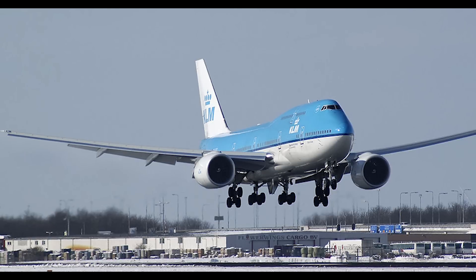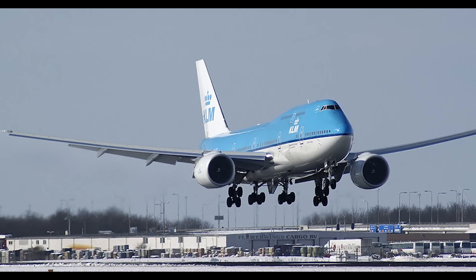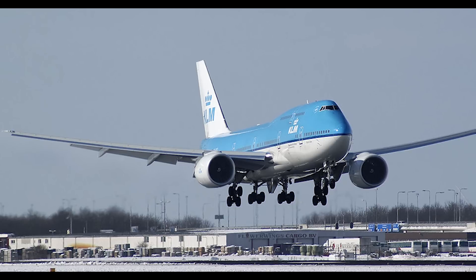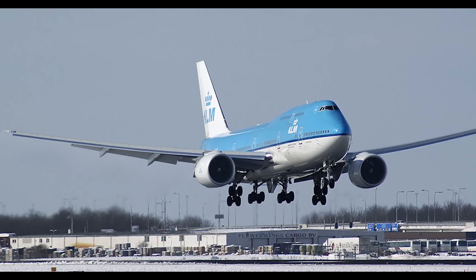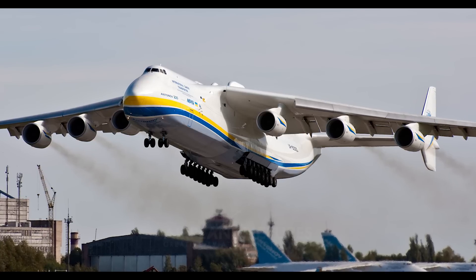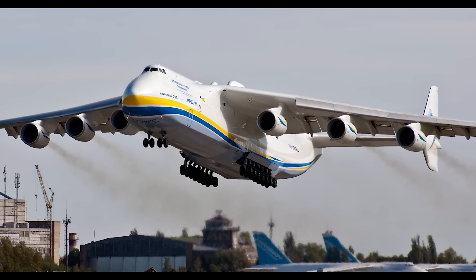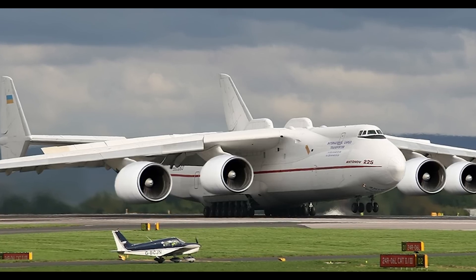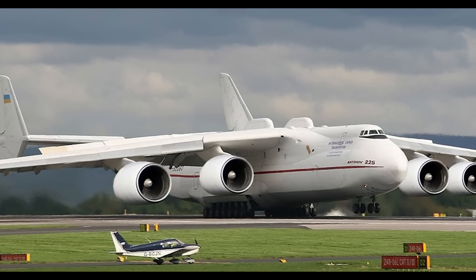Ayo captains, how's it going? Now a while ago I made a video on whether Boeing could redesign the 747 with 2 GE90 engines. It received a lot of positive feedback, so here is a sequel where we will be discussing whether 4 GE90 engines could be used on the Antonov 225, which is the largest aircraft in the world.